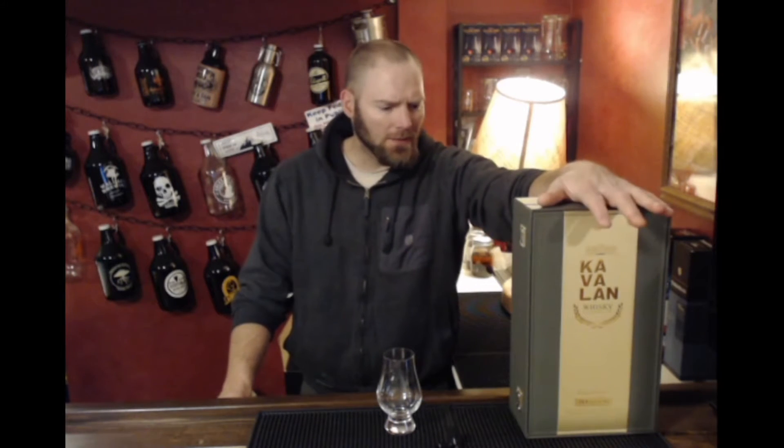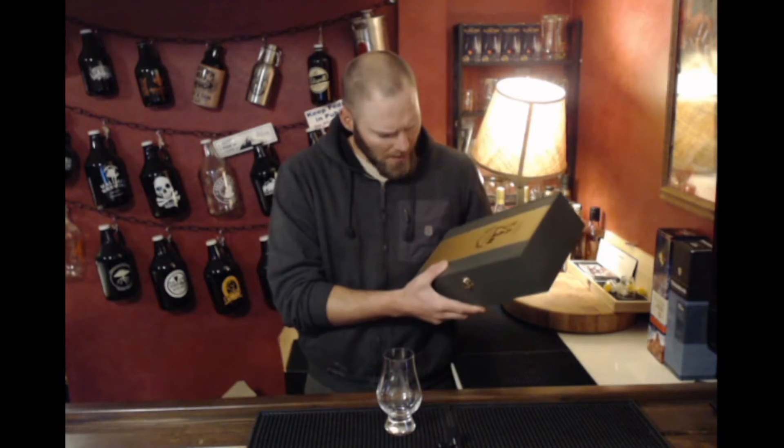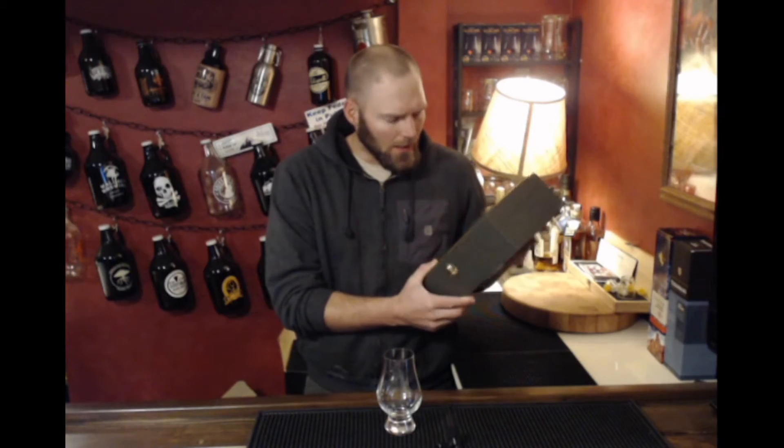Welcome to another episode of Life and Whiskey. As always, I'm Jordan. Today we're going to look at something we have not explored on this channel before — a Taiwanese whiskey, this Kavalan. It's a single malt, ex-bourbon cask, cask strength at 54.8 ABV.